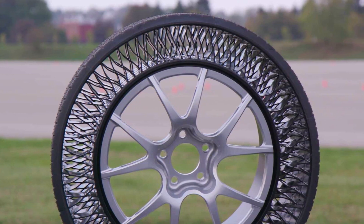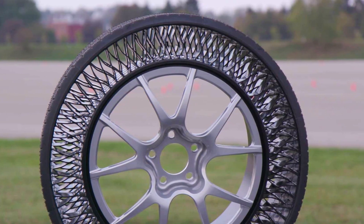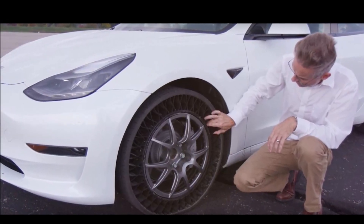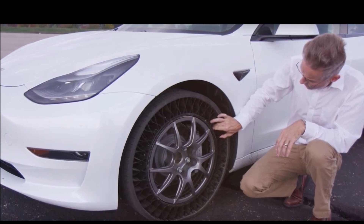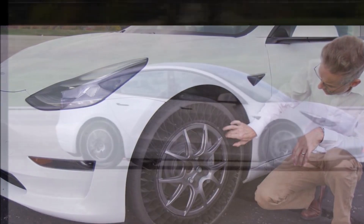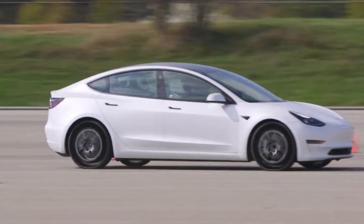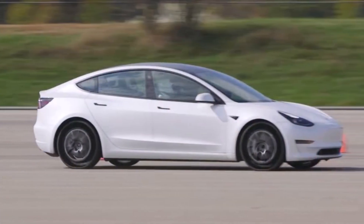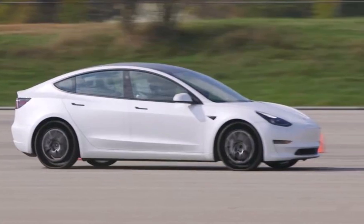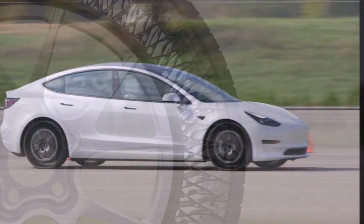The advantages of this type of tire are clear. First, you can never get a flat tire from a puncture or a blowout. French company Michelin says that some 200 million tires a year arrive at the scrapyard early because of punctures. Second, you don't have to keep an eye on tire pressure — that not only saves time, it eliminates all premature wear caused by deflation.